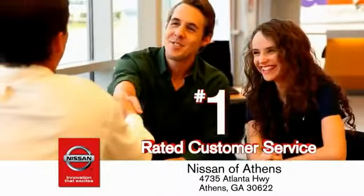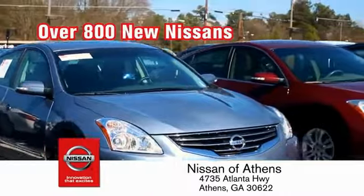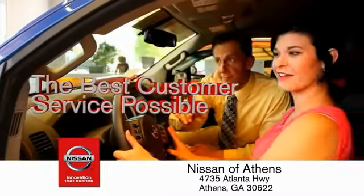Where you'll find our number one rated customer service and bottom line prices on an incredible lineup of new Nissans and a variety of pre-owned vehicles. Every deal backed by our promise to give you an honest quote and the best customer service possible.